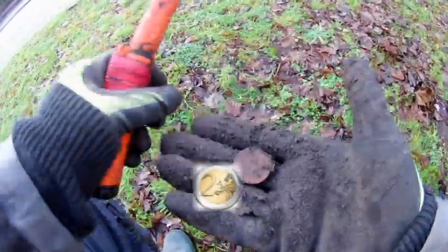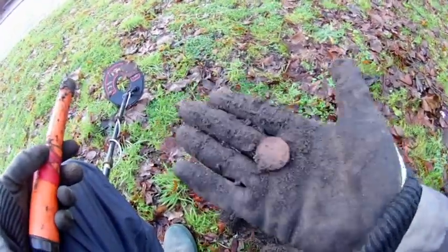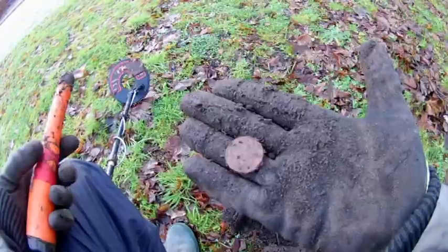It's a coin — yeah, it's a coin, a 2 euro coin. It's spendable money, we carry on.